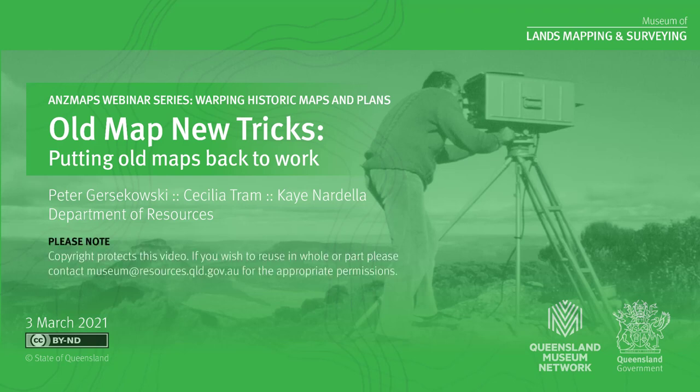Hi, my name is Peter Josikowski, and I'm the Manager of the Museum of Lands Mapping and Surveying in Brisbane. I also have with me Kay Nadella, Senior Curator of the Museum, and Cecilia Tram, who was a past manager of the Museum for about 10 years.